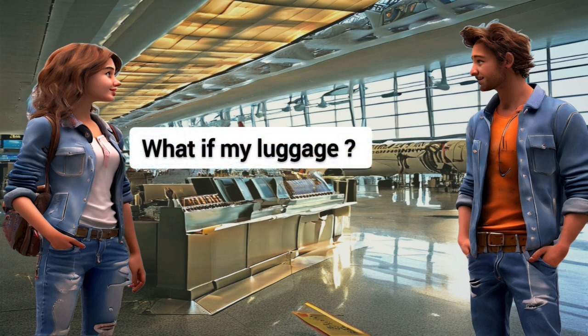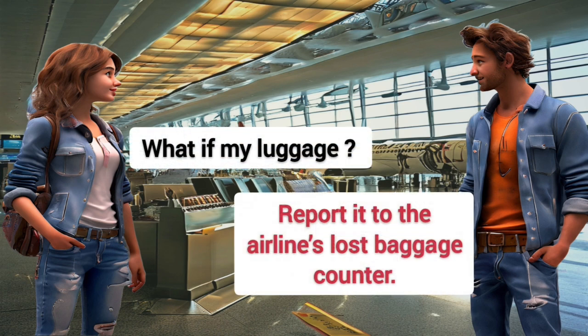What if my luggage is lost? Report it to the airline's lost baggage counter.